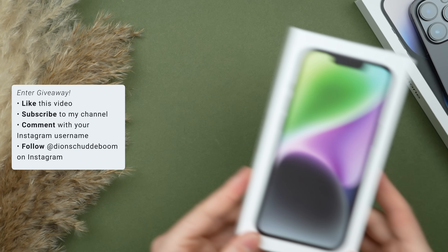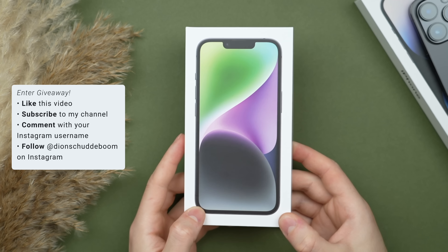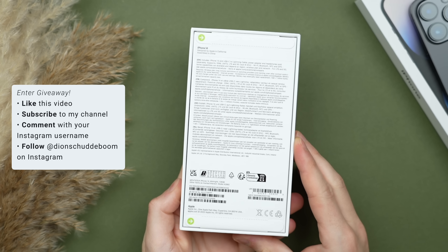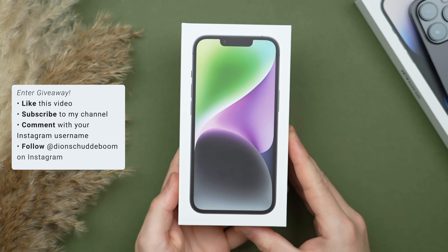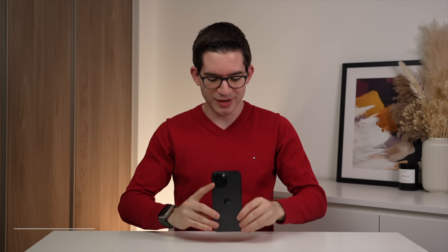I am doing a giveaway on this brand new iPhone 14, and if you want a chance to win, be sure to subscribe to my channel, like this video, and leave a comment with your Instagram username, then follow me on Instagram where I'll announce the winner on June the 11th. In terms of price, the 14 Pro Max with 128 gigabytes comes in at $1,099.